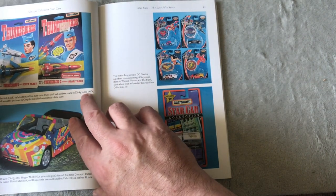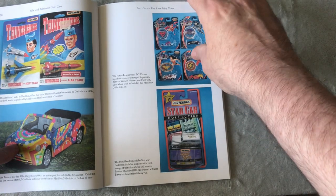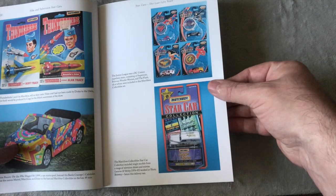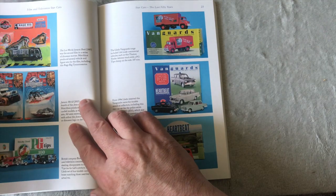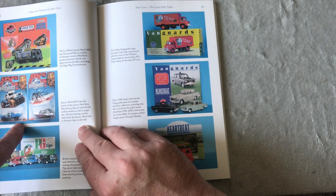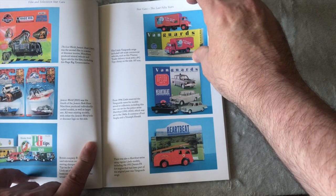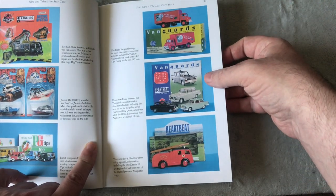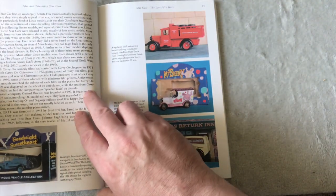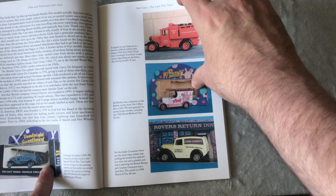Laverne and Shirley — my god. There's just all different ones. Jurassic Park, PG Tips, Heartbeat — not that old a TV show — Good Night Sweetheart, Mr. Blobby.